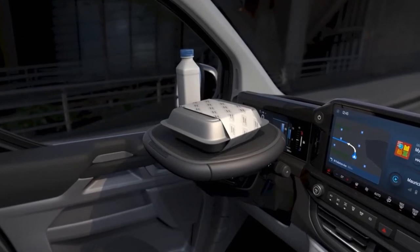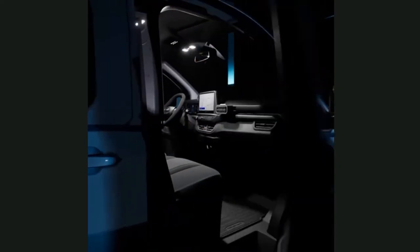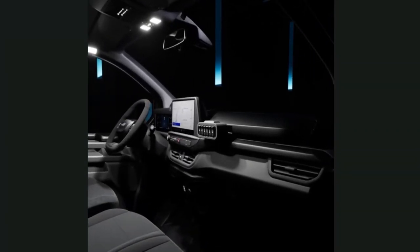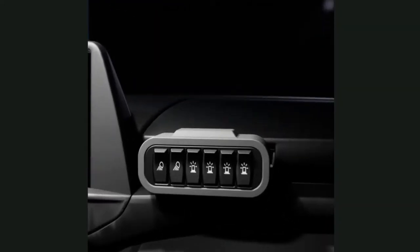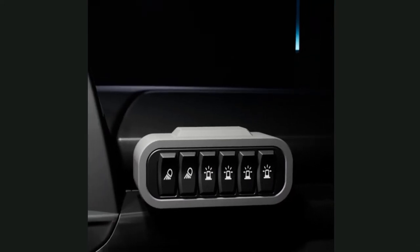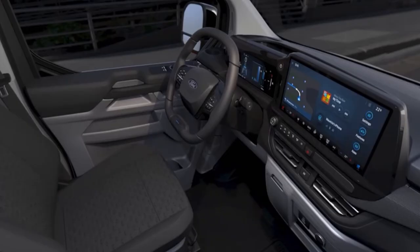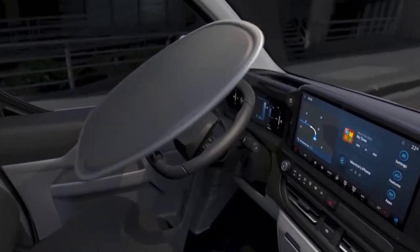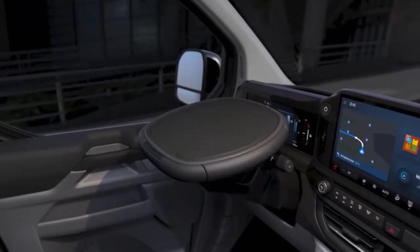Ford Pro also announced the expansion of its mobile service offering in key markets such as Germany. Mobile service is already carrying out 70% of a large UK fleet's scheduled maintenance work, expected to rise to 90% for the all-electric e-Transit and e-Transit Custom, using specially converted vans to bring transit center capability to customers' depots and driveways. Ford Pro Mobile Service is being expanded in Germany following a successful trial that began in 2021 with five mobile service vans operating in selected cities.